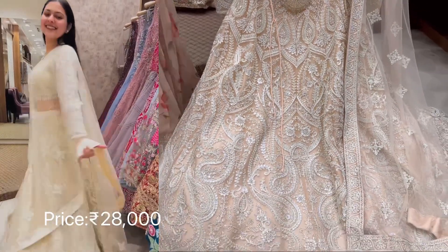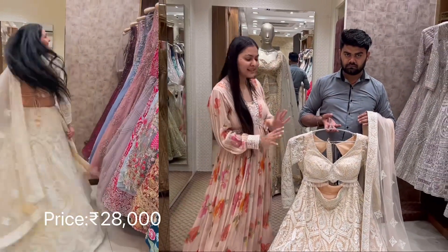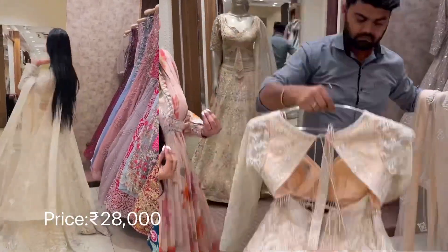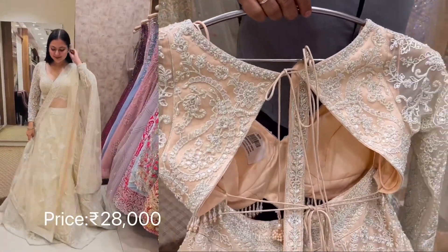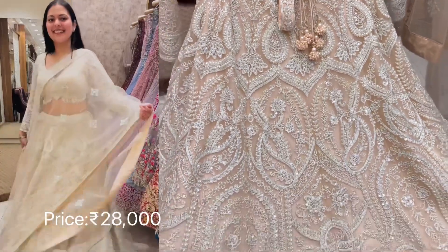Not just brides, we have a lot of bridesmaids and even close relatives who have also purchased this, because there are theme weddings today and pastels are very popular. You can look at how designer the back looks — although this can be customized. It's very beautiful, very neat, and very royal.